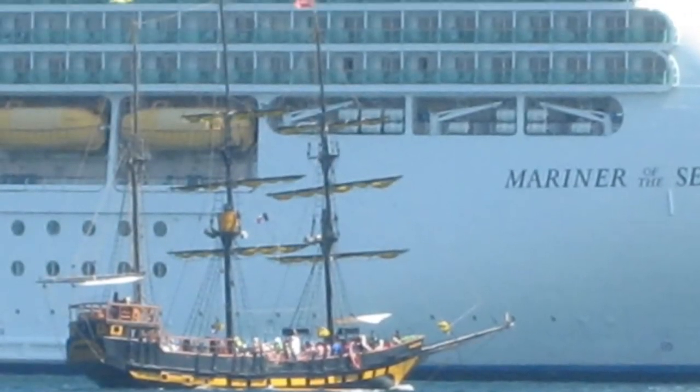Hey guys, so if you're watching this video, chances are you have never gone on a cruise before, or maybe you've only gone on one. I'm going to share with you the tips, the tricks, the hacks — anything that is very helpful for new cruisers. Cruising is my husband's and my favorite way to take a vacation because almost everything is included.